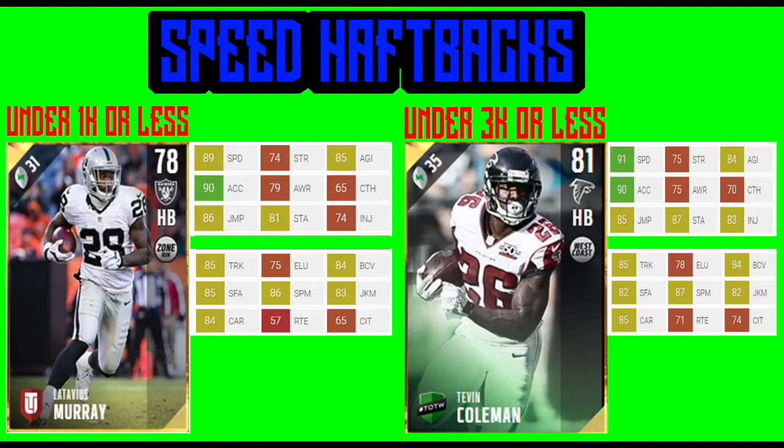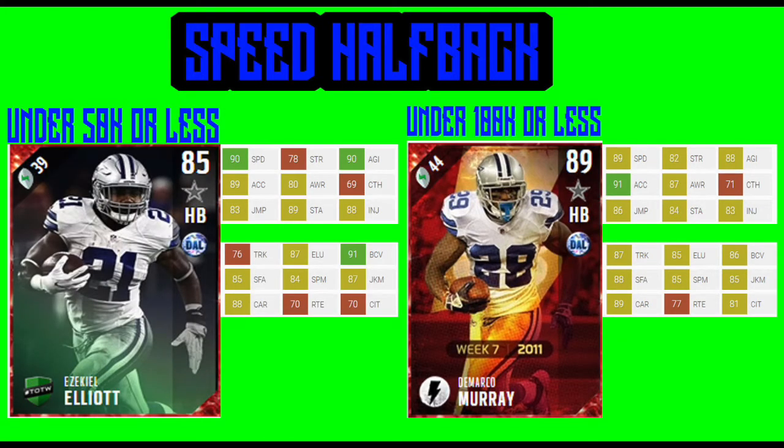Now let's go on to the higher budget players. Just like we did with the lower price halfbacks, now we will be looking at the higher price halfbacks — people who can spend a lot more coins on the halfback position. Under 50k we have Ezekiel Elliott, and under 100k we have DeMarco Murray. Zeke is going to give you 90 speed with 89 acceleration, 90 agility, and 91 ball carrier vision. While DeMarco is going to give you 89 speed with 91 acceleration and 88 agility.